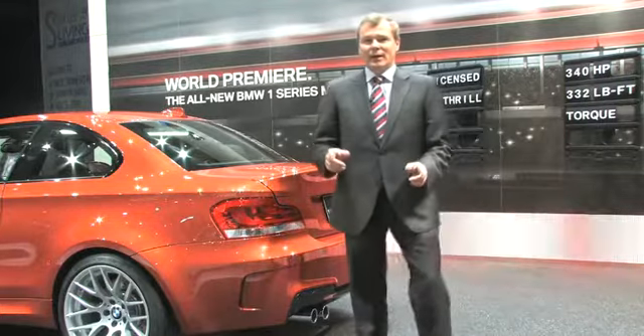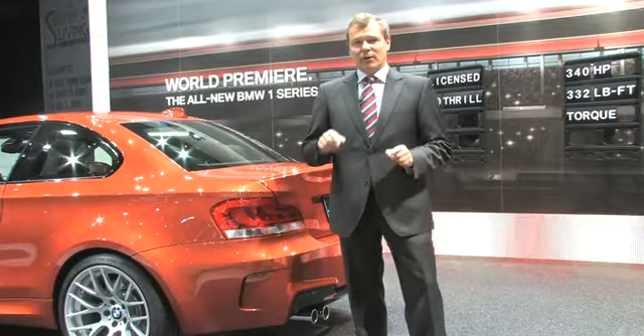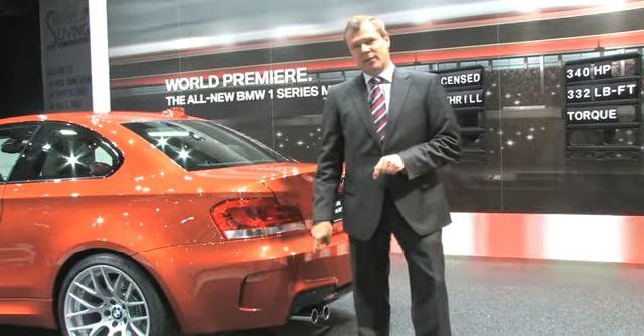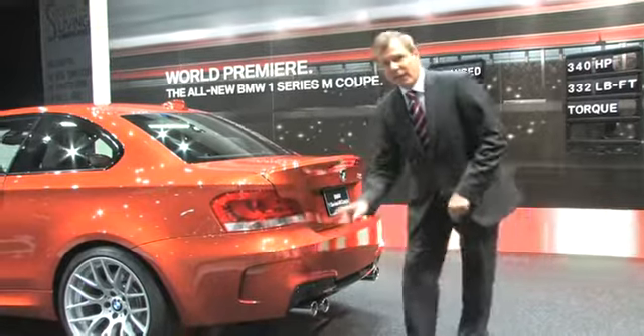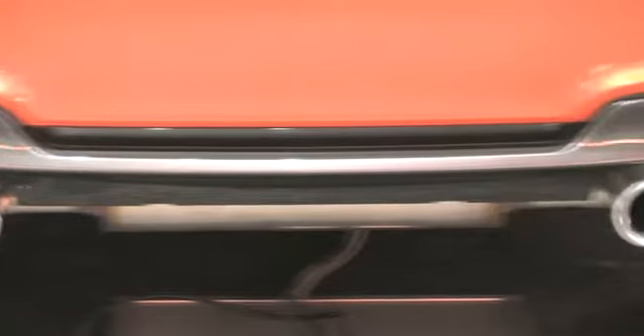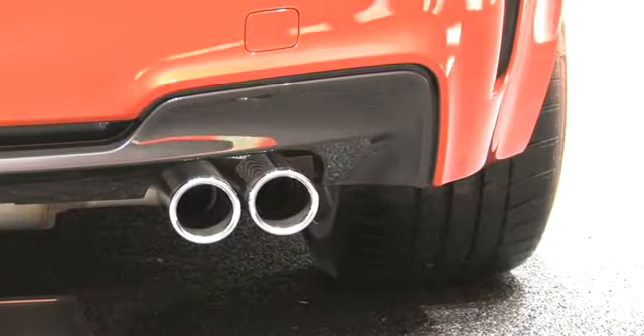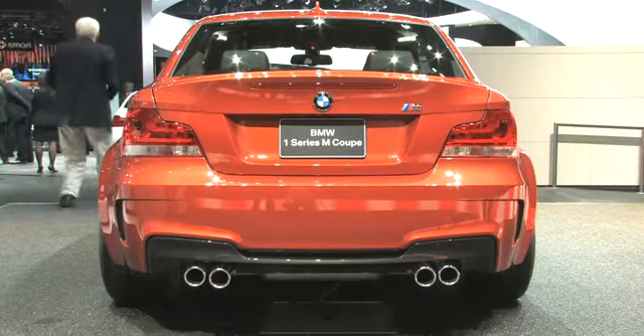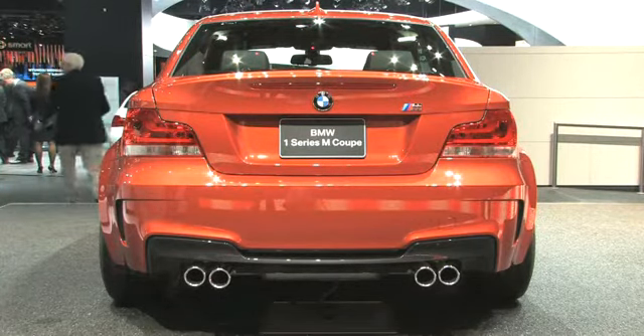I start on the back of the car because normally you can expect to always see this side of the car first, and you can clearly identify that this is a pure M car with four tailpipes. The car from the back is much wider — not only optically, but it gives a much better stance.